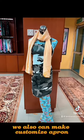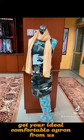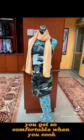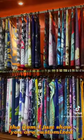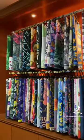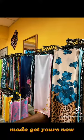We also can make customized aprons. Get your ideal comfortable apron from us — you'll be so comfortable when you cook. All the items I just showed you are customized, except for sunglasses, which are ready-made. Get yours now.